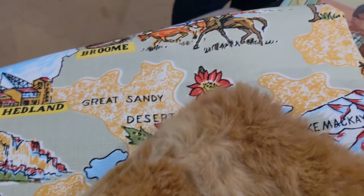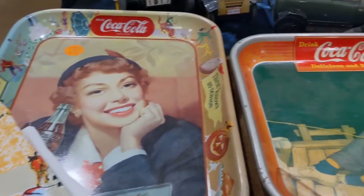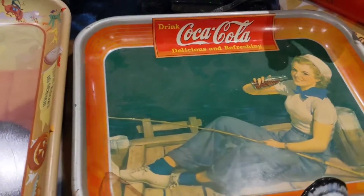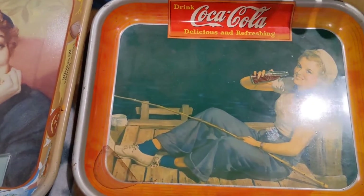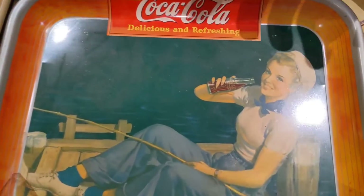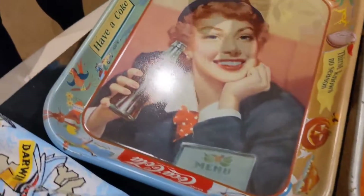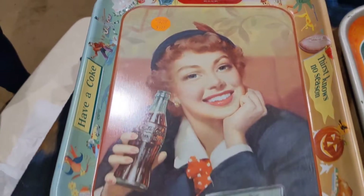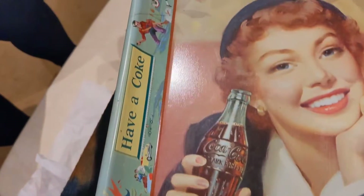I'll definitely have to take some pictures of the full picture of that one. I bought a 1940s Coca-Cola tray — it's a chick sitting on a pier fishing and drinking a Coke, in not bad nick. And over here we have what I think is quite early, maybe 1951 or '52 — just guessing — a sheila drinking a Coke, another nice Coke tray in good nick.